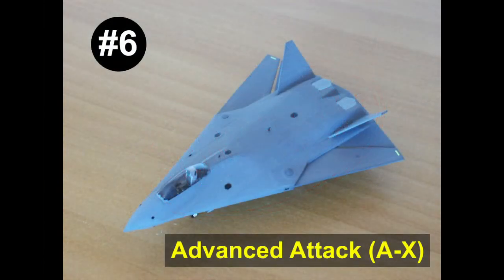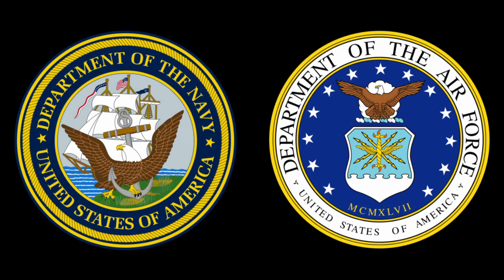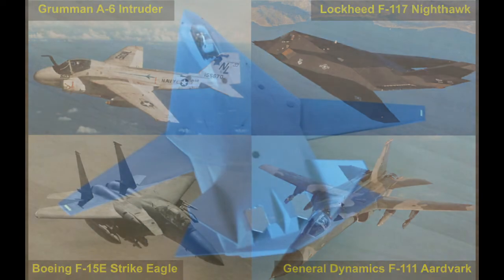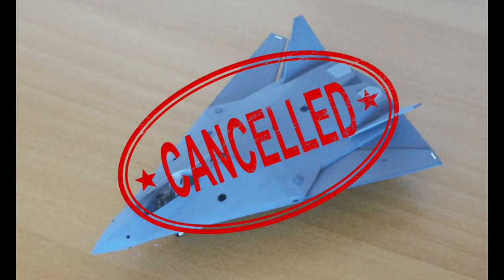Number 6: The Advanced Attack Aircraft, or A-X. The A-X is an attack variant of the F-22 that was intended as a replacement for the A-12 Avenger II. It was a joint venture between the US Navy and US Air Force. The A-X would replace the Navy's A-6 Intruder and the Air Force's F-111 Aardvark, F-15E Strike Eagle, and F-117 Nighthawk. The design of the A-X was based on the NATF, but had a modified forward fuselage. The A-X program was cancelled in 1993 for budgetary reasons.